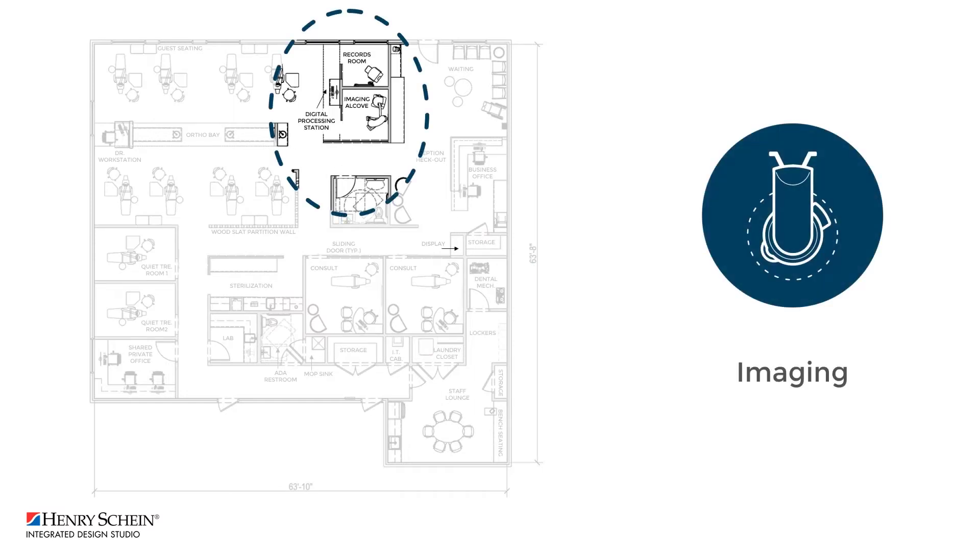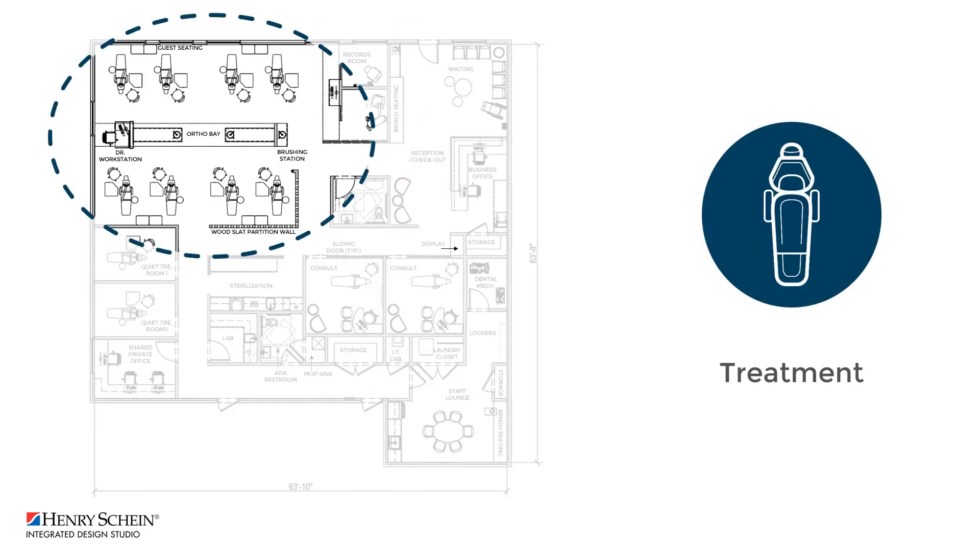In clinical, an imaging alcove and records room with a central digital processing station support the large eight-chair bay and two quiet treatment rooms. The entrance of the bay includes a small brushing area for incoming patients. The bay is contained by a wood slit partition wall, which provides a high design aesthetic while maintaining an open view and allowing natural light deeper into the heart of the practice.